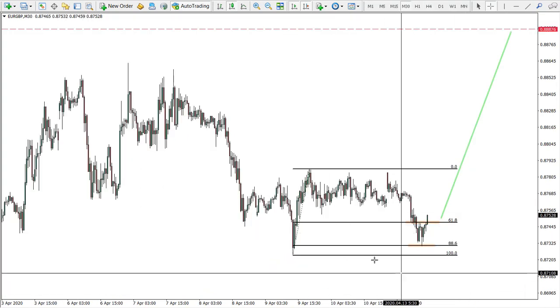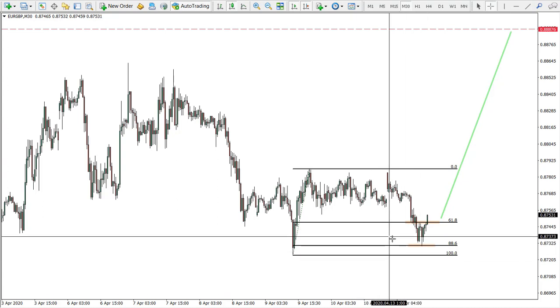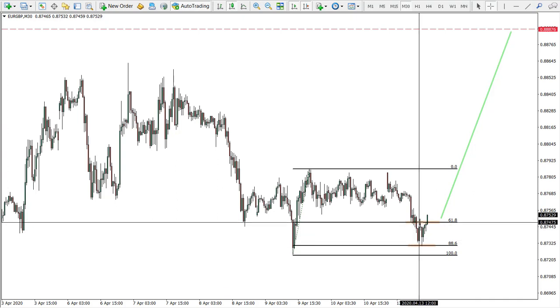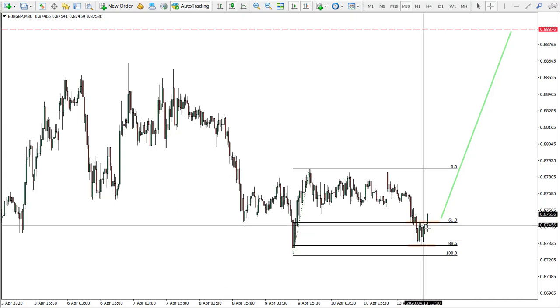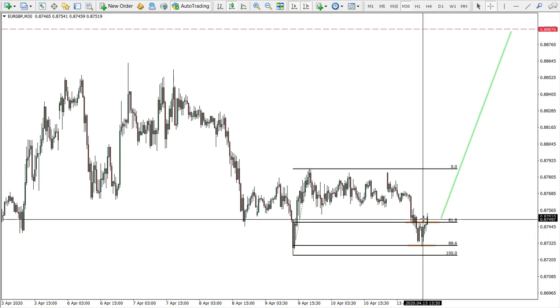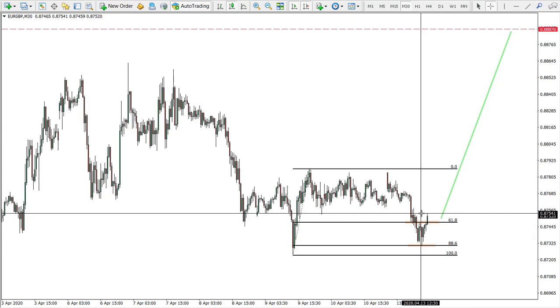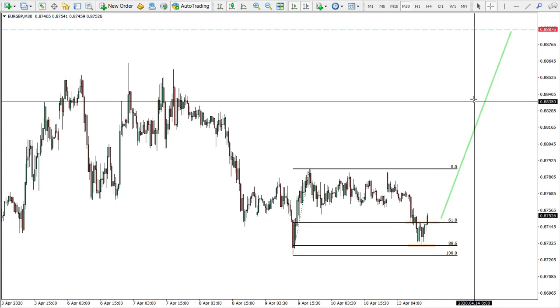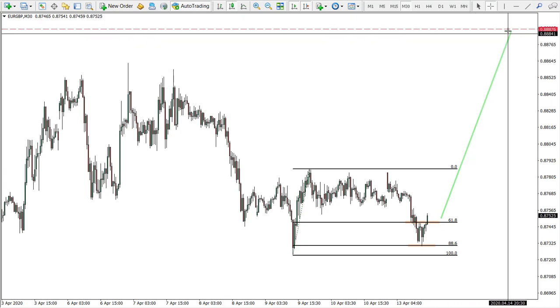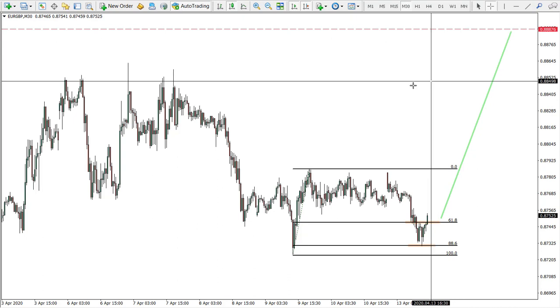On the 30-minute chart, I was also looking at the Fibonaccis and we see that 88.6 was rejected, although there was a bounce off the 61.8. If this level now will be broken with a one-hour close above it, that could be the confirmation. So we're waiting to see whether it will close above or not — but this could actually be the entry point for bulls to go for the buy trade towards our resistance area.